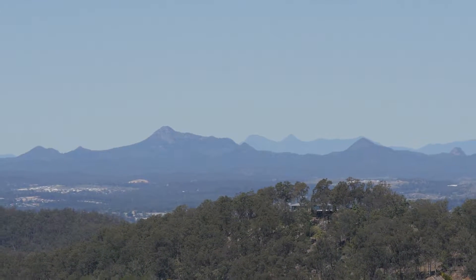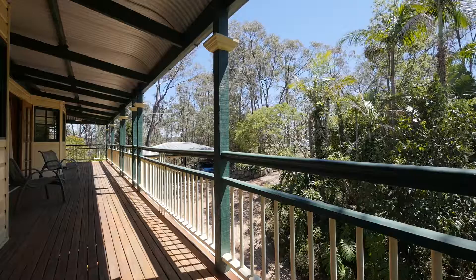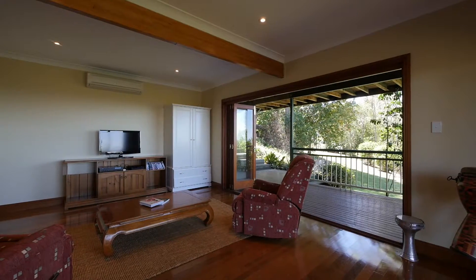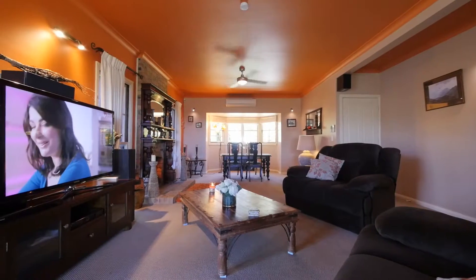This home also features a family-friendly yard for the children, ample parking, a circular driveway, and a large powered shed. Just a short drive to historical Brookfield and 30 minutes to the Brisbane CBD.